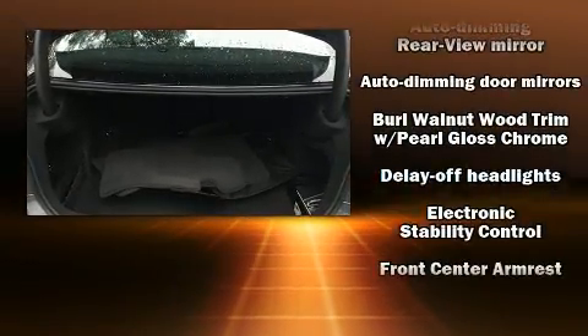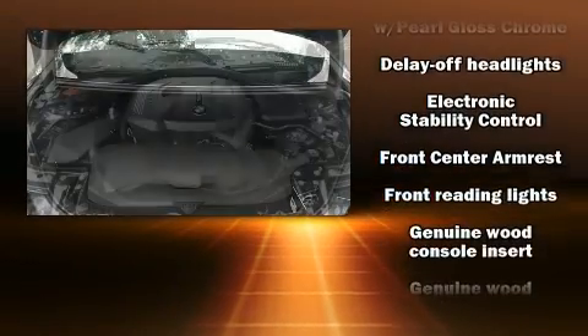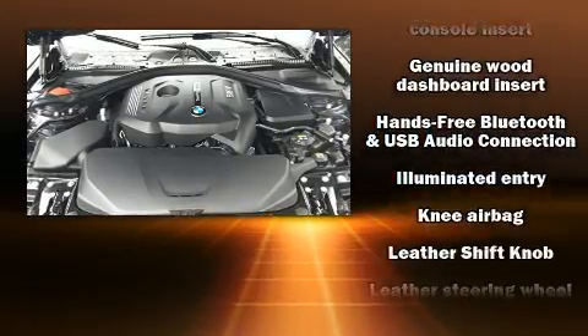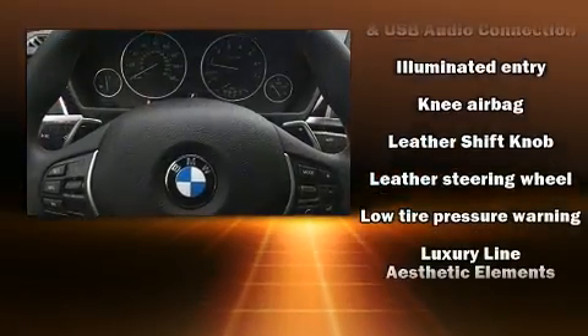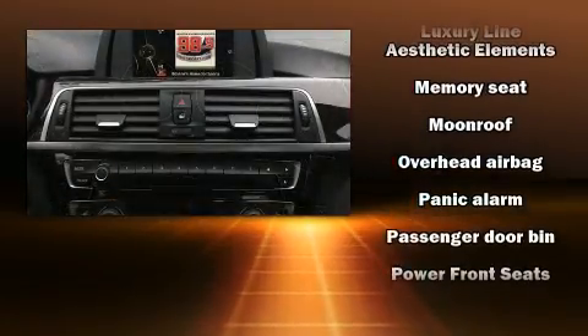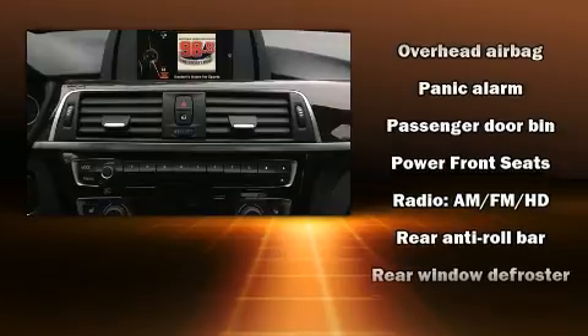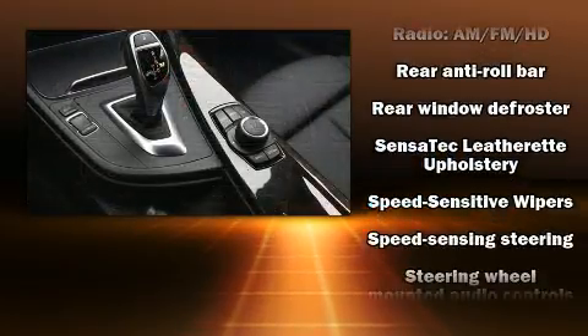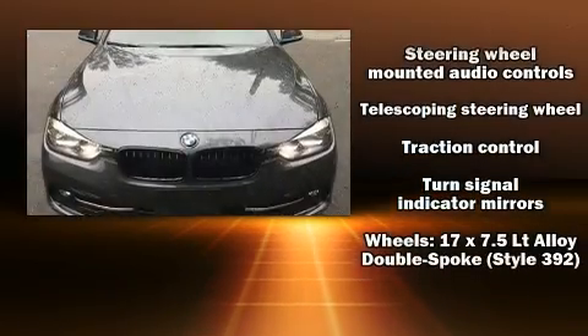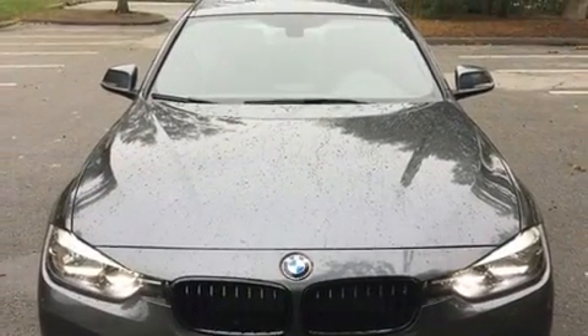BMW also prioritized safety and security with features such as dual front impact airbags, head curtain airbags, traction control, brake assist, anti-whiplash front head restraint, a panic alarm, an emergency communication system, and four-wheel disc brakes with ABS. With electronic stability control supplementing mechanical systems, you'll maintain precise command of the roadway.